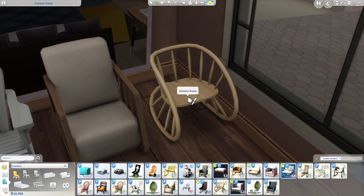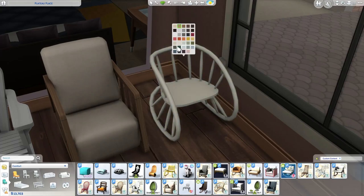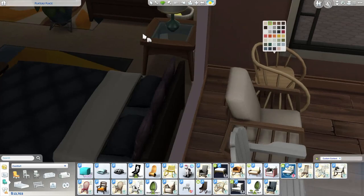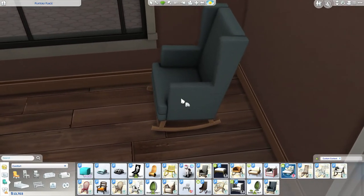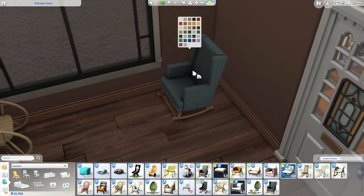And then we got this Windsor Rocker. It looks pretty interesting too. I feel like if we had fairies in the game — actual fairies — they would have this rocking chair, because I feel like this would fit in pretty well with The Sims 3 Supernatural. And last but not least, we got the Wingback Rocker, which comes in all these colors.